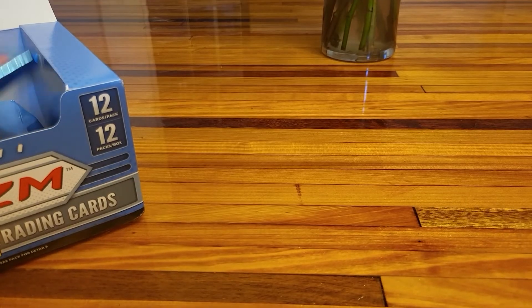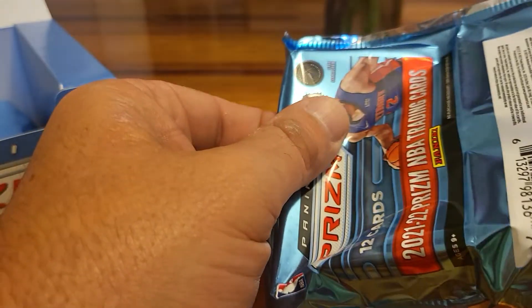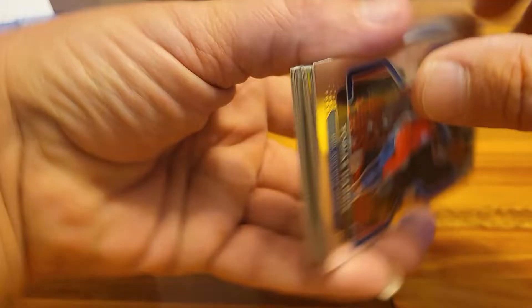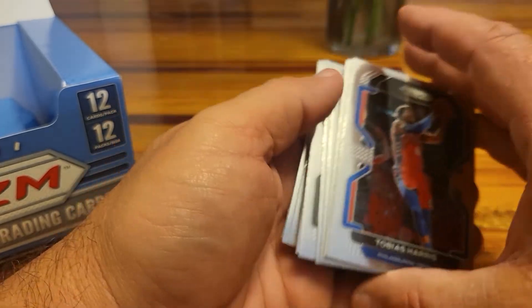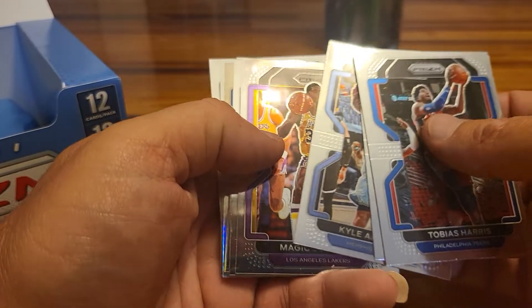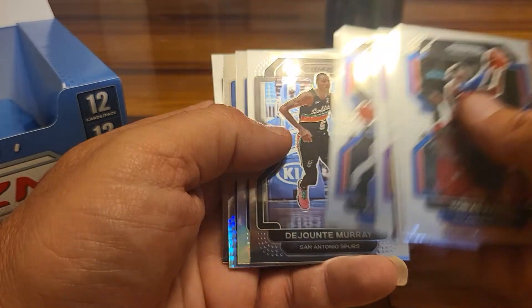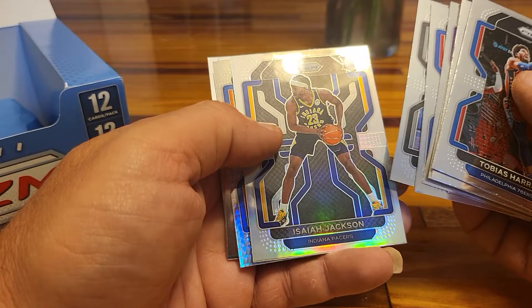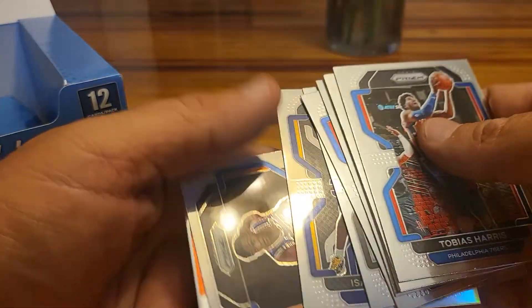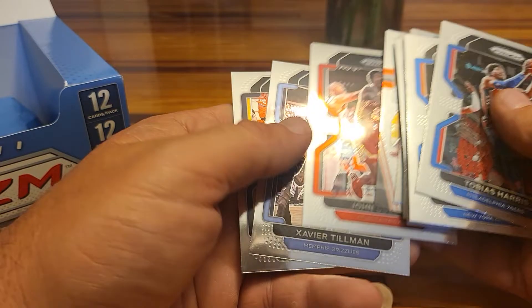All right, last pack. Come on, let me pull my first 1-of-1 on the last pack — yeah right, I don't think I'm ever going to pull a 1-of-1. Magic Johnson. Charles Bassey — cool rookie for the Sixers. Isaiah Jackson rookie silver. Paul Saar, Chris Paul Mindset — he always looks so tiny on his cards. John Collins. Tillman Campuzo. All right, so there we go — that was our hobby box.